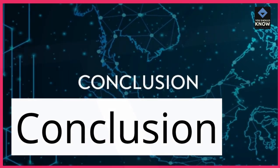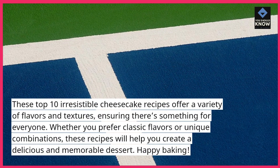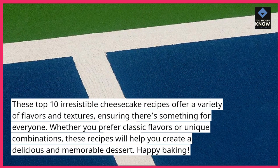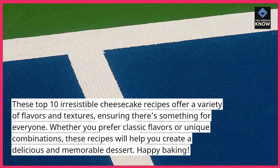These top 10 irresistible cheesecake recipes offer a variety of flavors and textures, ensuring there's something for everyone. Whether you prefer classic flavors or unique combinations, these recipes will help you create a delicious and memorable dessert. Happy Baking!